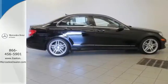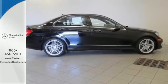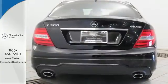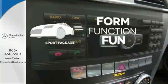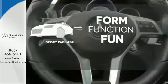Customize your drive with power-adjustable front seats, driver memory settings, climate control, a power moonroof, and garage door transmitter. Form, function, and fun — everything is a bit better with the sport package.